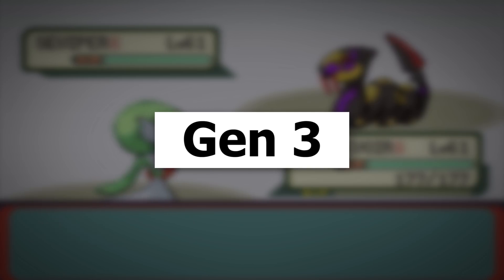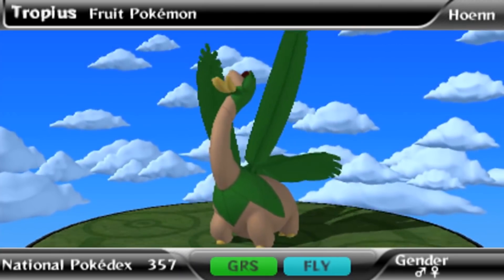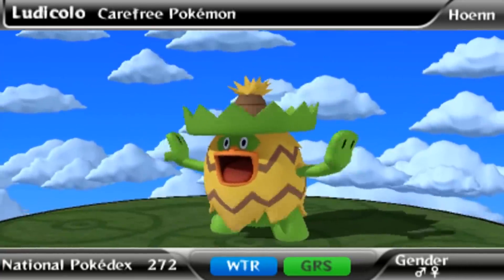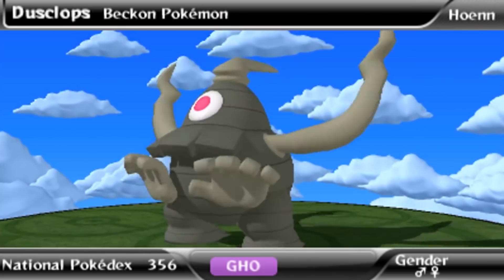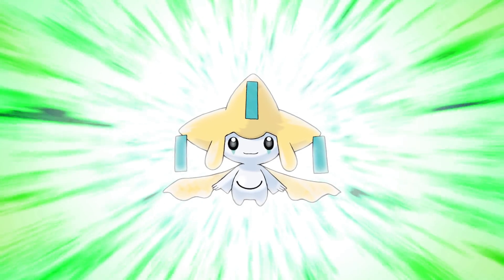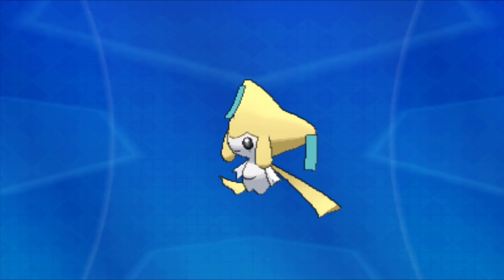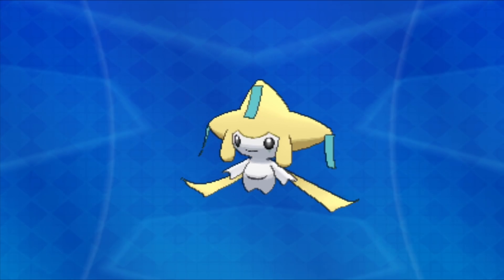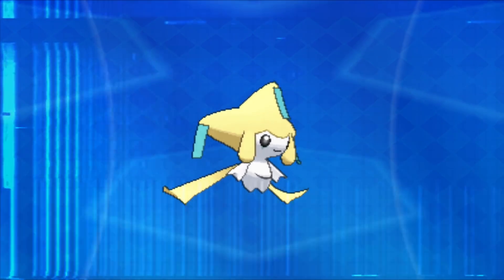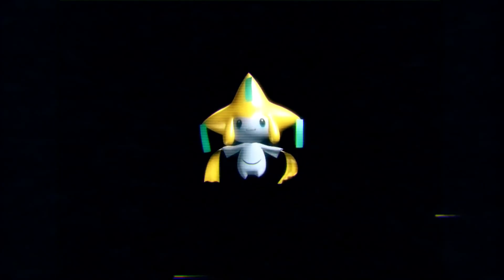Generation 3 is where a lot of modern Pokemon design attributes began. Hoenn was a region with Pokemon who matched its tropical habitat — their colors were more saturated and vibrant, and they were heavily based on myths and natural phenomena. Number 10 is Jirachi! It's a very appropriate translation of its Tanabata origins. Its color scheme is soothing and regal, it's incredibly cute, its shape is clearly reminiscent of a shooting star, and its eye shadow and third eye instantly give the impression that this is an important Pokemon.